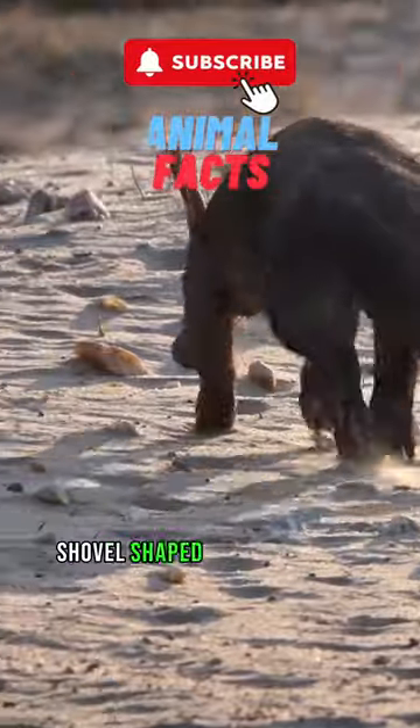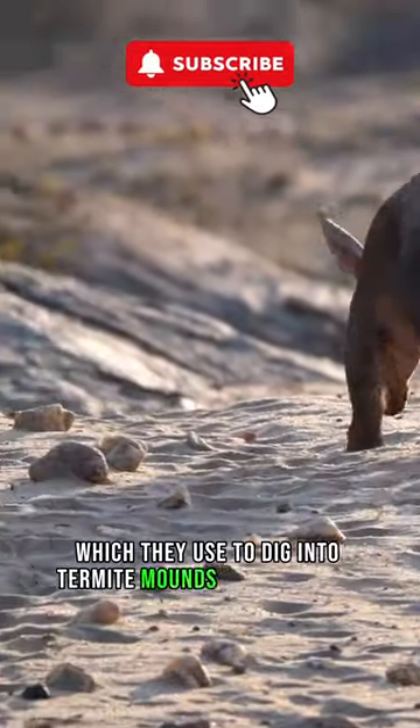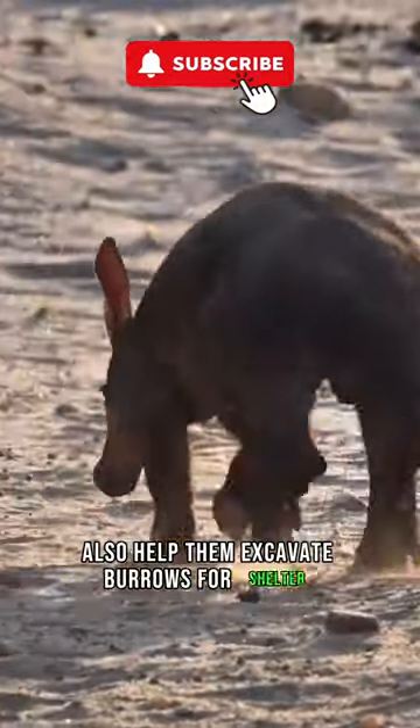Aardvarks have strong, shovel-shaped claws on their front limbs, which they use to dig into termite mounds and ant nests. Their powerful claws also help them excavate burrows for shelter.